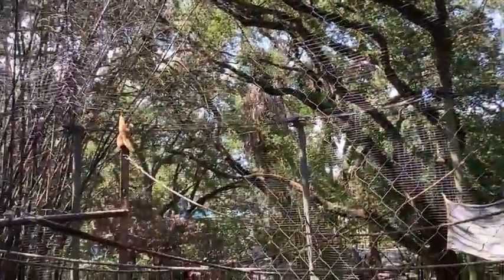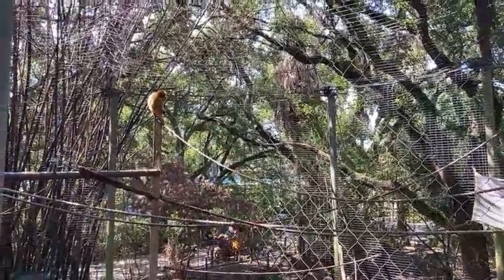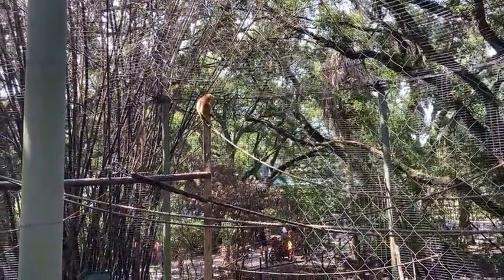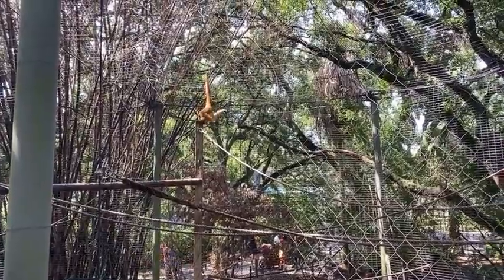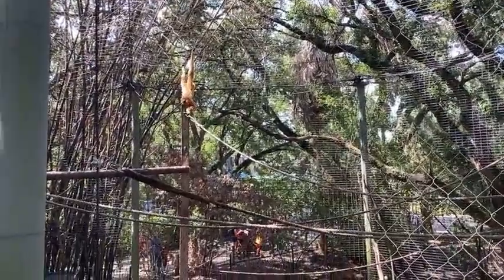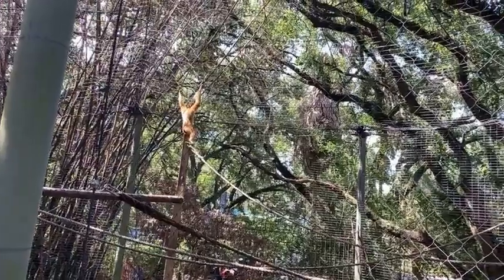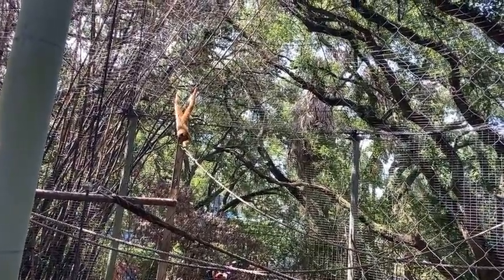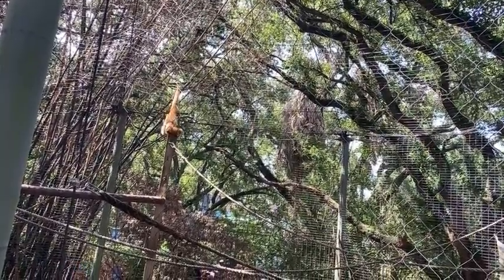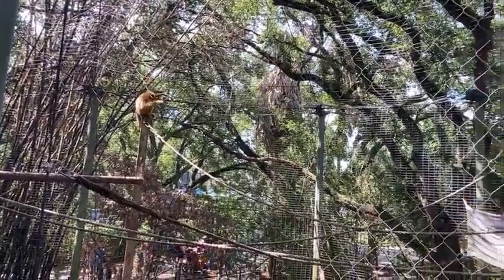Another cool thing that all primates do is grooming. Grooming has a social function and it also helps keep them clean. The way that they stay clean is they pick through their hair and pick off dirt, bugs, parasites, dry skin, anything like that. They can groom themselves, but they'll also groom with each other. Max and Ting will groom together, which will cement their social bond.